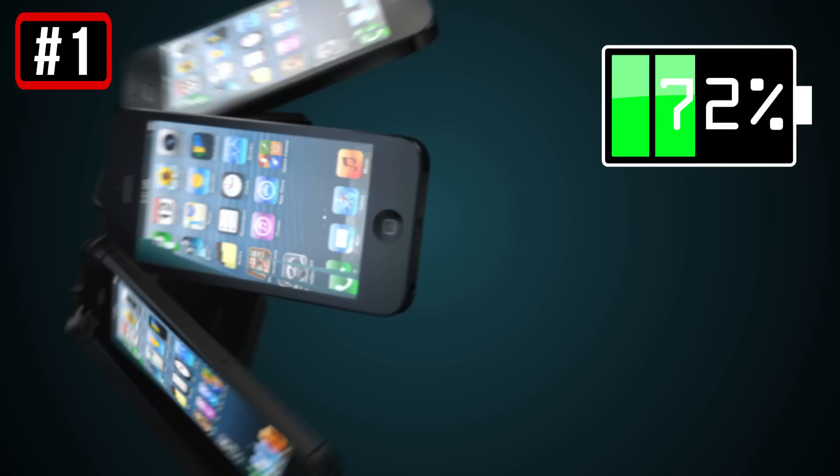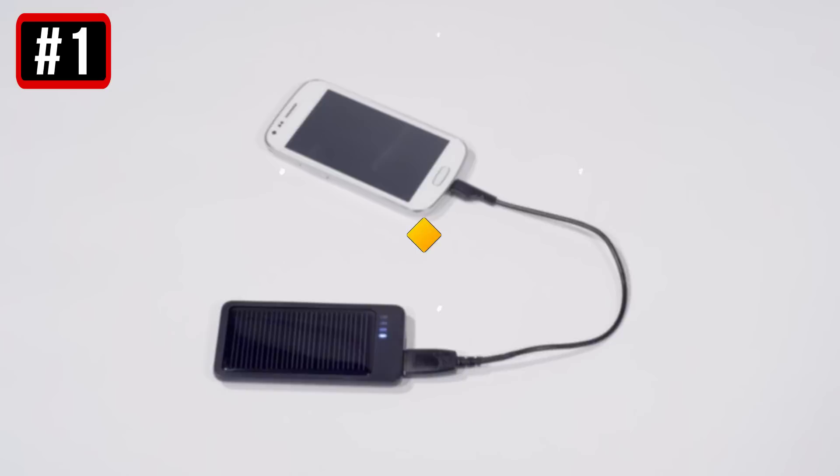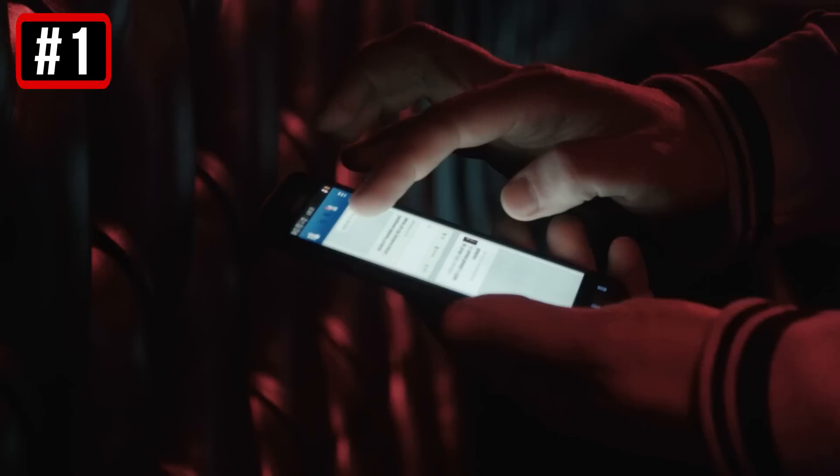1. Modern smartphones have a much stronger battery than their predecessors. Some particular models can work for as long as two days on a single charge. If you begin to notice that the battery of your smartphone depletes faster than before, the device may be infected with a virus or malware. Most viruses don't give away their presence — they function in the background, and that's what makes your battery run out so quickly.